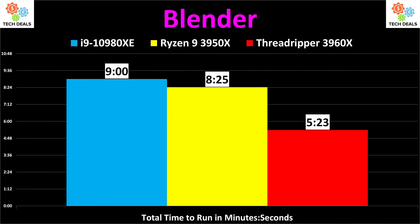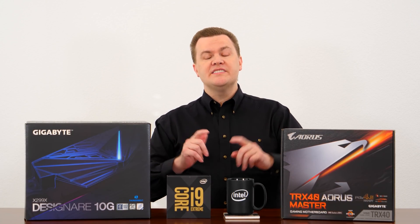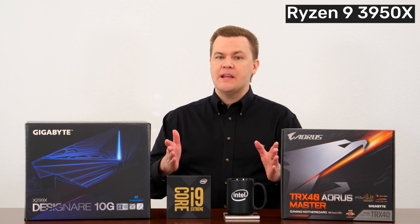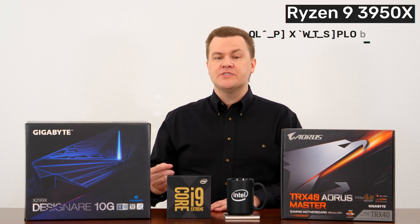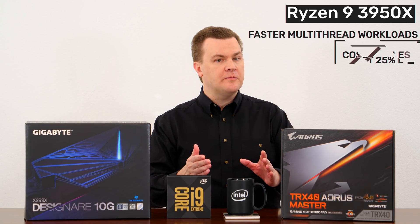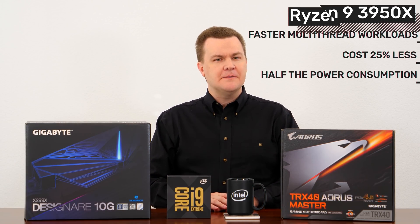Moving on to the Open Blender benchmark, the i9 takes exactly nine minutes to run the quick test. The Ryzen 9 3950X takes eight minutes 25 seconds, and the 24-core Threadripper takes only five minutes and 23 seconds. Let's just take a step back and look at this objectively. Ryzen 9 3950X is about the same performance in gaming as the i9-10980XE, while being faster in multi-threaded workloads, costing 25% less, and using half the power consumption. That's amazing.